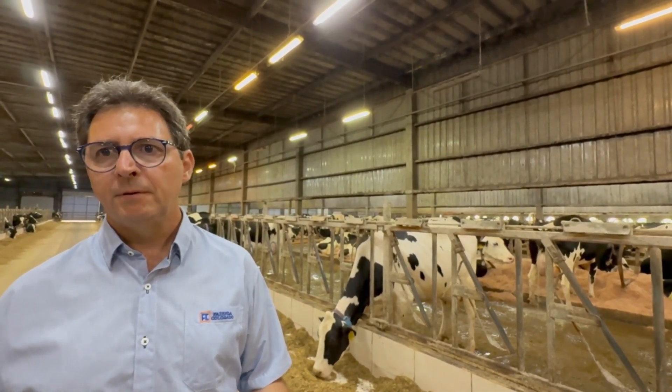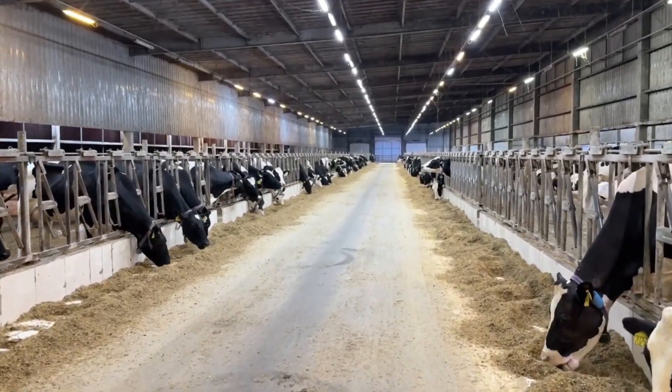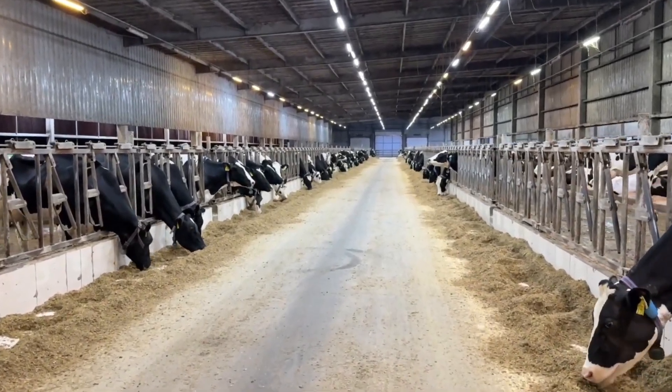Our protocol is that approximately 30 to 40 minutes after the diet has been distributed, the bobcat operator must return and push the feed closer to the cows. After that, feed is pushed every hour, or sooner, if the operator visually observes that the feed has shifted out of reach.